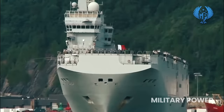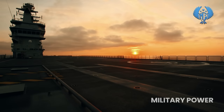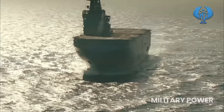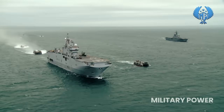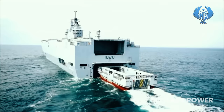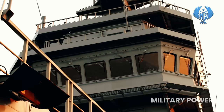Each vessel is armed with two Simbad launchers for Mistral air defense missiles, two Breda-Mauser 30mm guns, and four 12.7mm M2HB Browning machine guns. Equipped with three Wärtsilä 16V 32 diesel alternators, a Wärtsilä Vasa 18V 200 auxiliary diesel alternator, and two Rolls-Royce azimuth thrusters, the vessel can sail at a maximum speed of 18.8 knots. The Mistral Class ships are in service with the French and Egyptian navies; two ships originally built for the Russian Navy were delivered to Egypt due to cancellation of the contract with Russia.